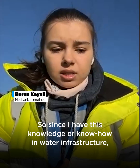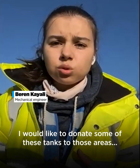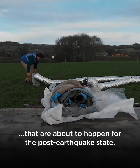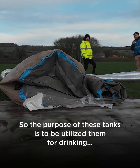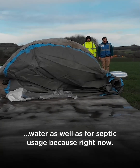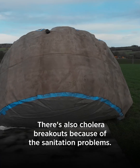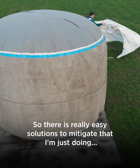Since I have this knowledge and know-how in water infrastructure, I would like to donate some of these tanks to those areas in a post-earthquake state. The purpose of these tanks is to utilize them for drinking water as well as for septic usage, because right now, apart from COVID and influenza breakouts, there is also a cholera outbreak because of sanitation problems — and there are really easy solutions to mitigate that.